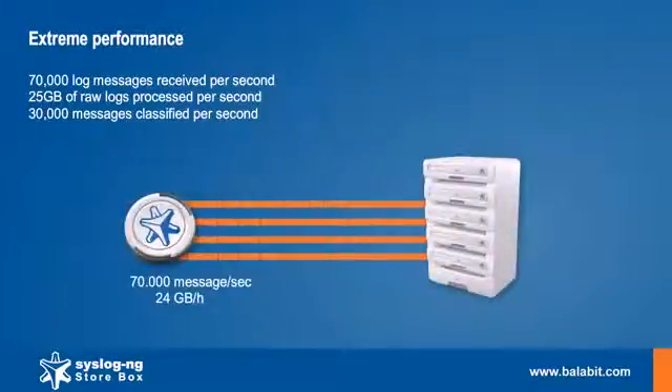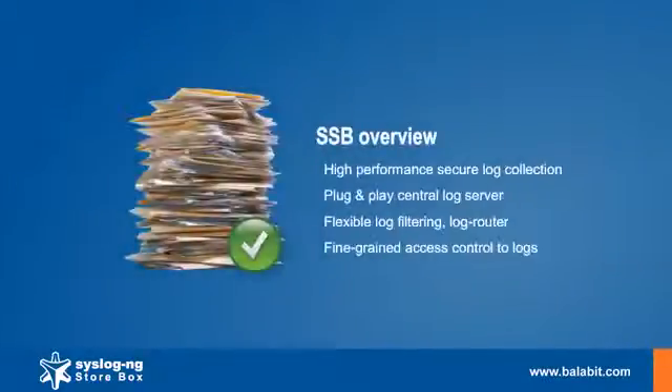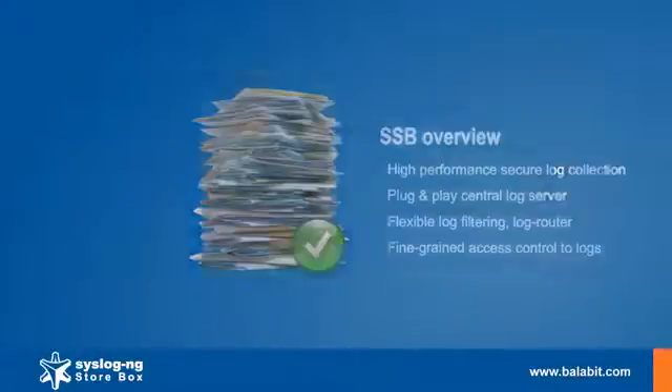An important measurement is the real-time log receiver capability of this kind of device. The Syslog NG Storebox is a high-reliability and high-performance log management appliance to collect, classify, organize, and securely store log messages for enterprises who operate log infrastructure for compliance and maintenance reasons.